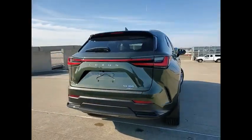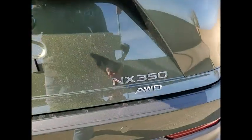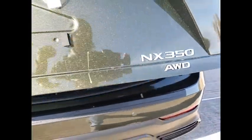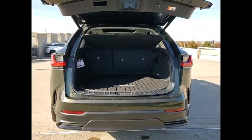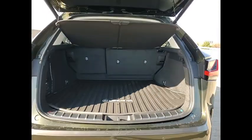Power windows with safety reverse, emergency braking preparation, remote engine start, traction control, stability control, power brakes, braking assist, voice-activated navigation system, rear view camera, leather trim seats.